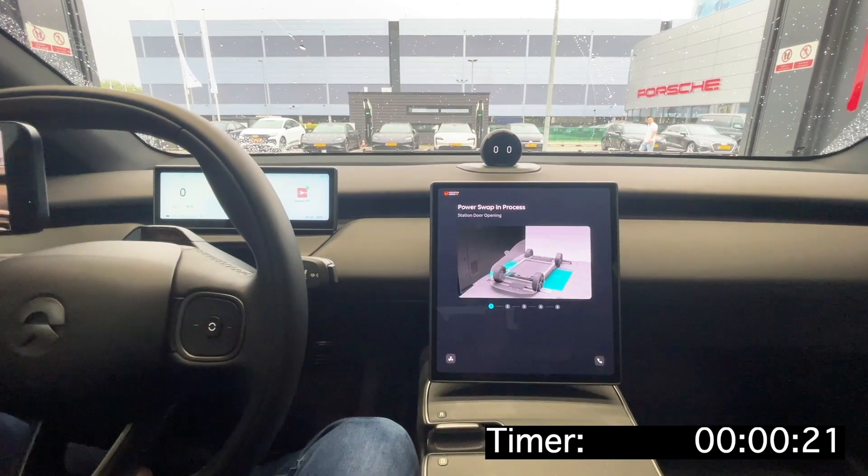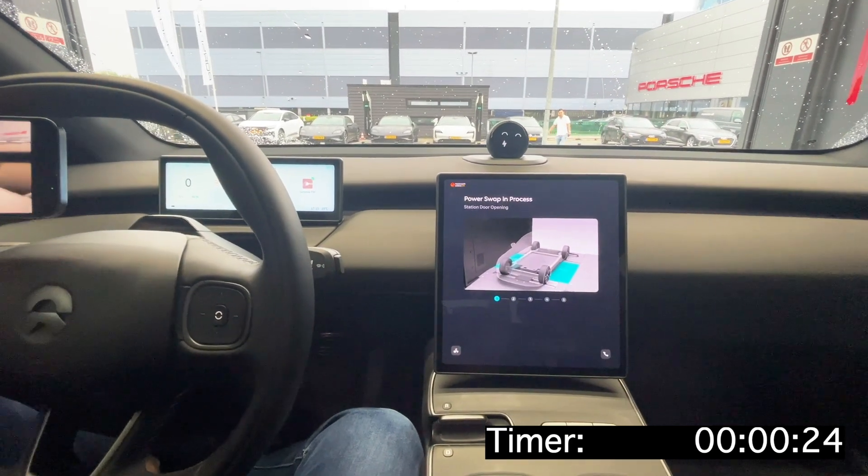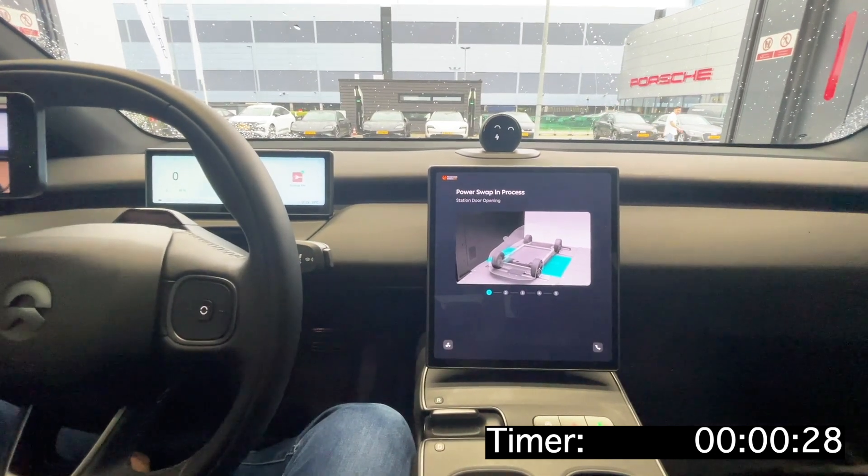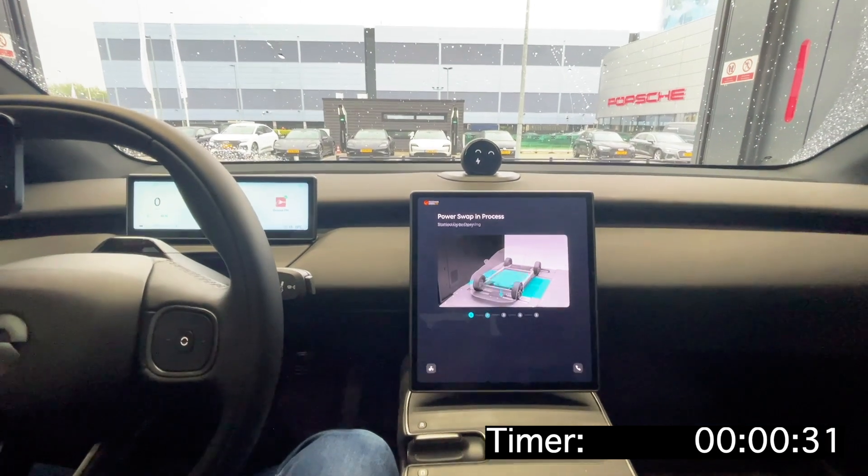Power swap is about to start. During this time, the vehicle may shake and make noise — this is normal. Do not open any door, shift gears, or press the brake pedal.